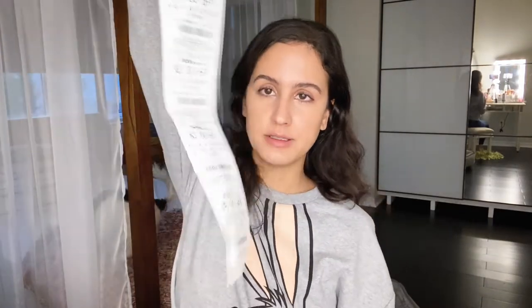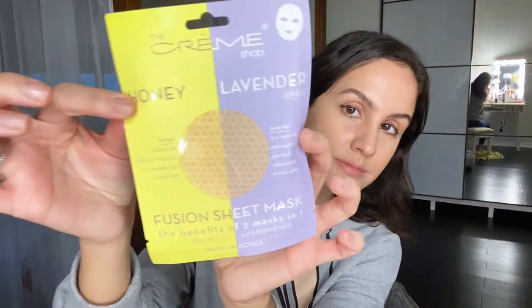I like it. I bought four things and this is the receipt that I got — why do you guys do this? Next, I got this cream honey lavender fusion mask, which I'm not going to try for the camera, but I will let you guys know in my next video.